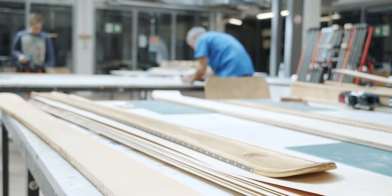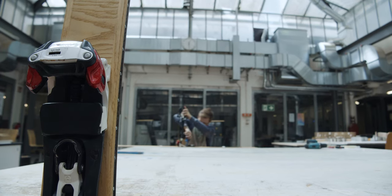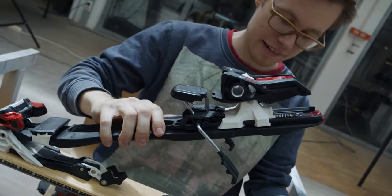Every pair of skis is like five kilos of waste and you have different types of materials like metal, plastic, and wood — and afterwards you can't separate them again. With our skis, we will reduce this kind of waste.